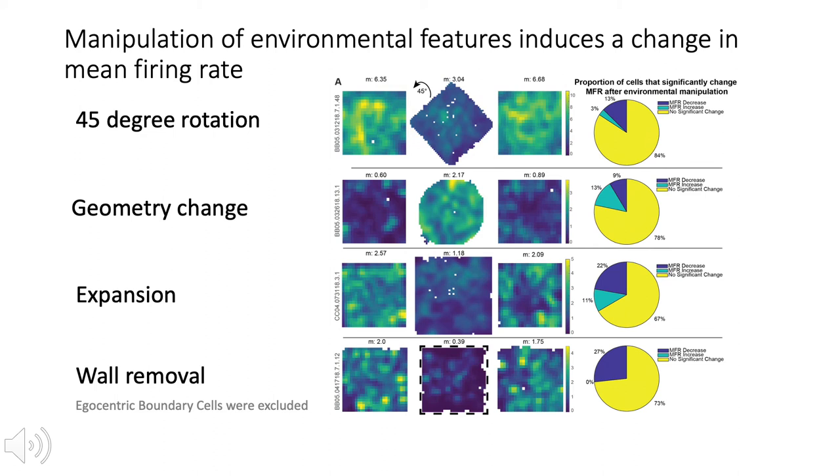In this rotation condition, we found about 16% of cells exhibited a mean firing rate change, with most neurons increasing in mean firing rate rather than decreasing in the rotation session. To further examine whether differences in environment shape could produce a change in mean firing rate, we next manipulated the dimensions or geometry of the experimental arena — either expanding the arena or recording in a circular arena in the middle session. The mean firing rate significantly changed in about 25% of neurons recorded in all three sessions, and cells were split 50-50 in increasing or decreasing firing rate.